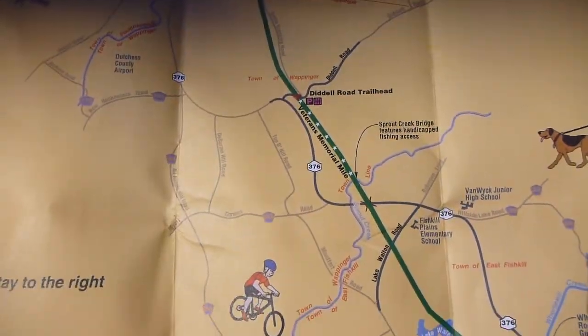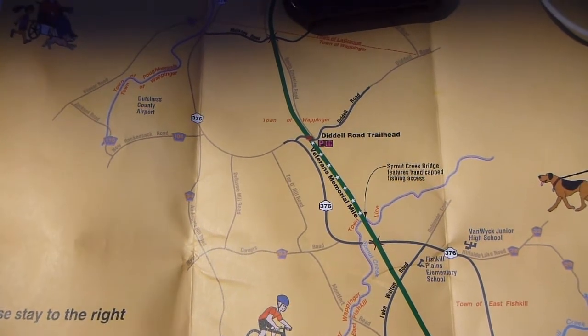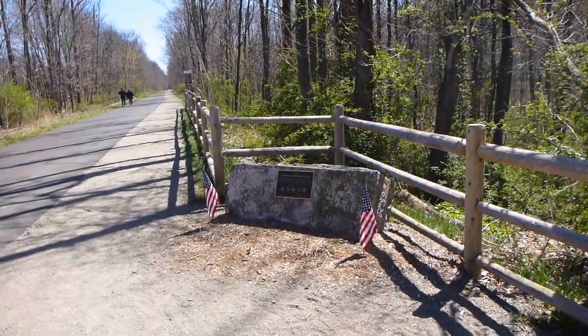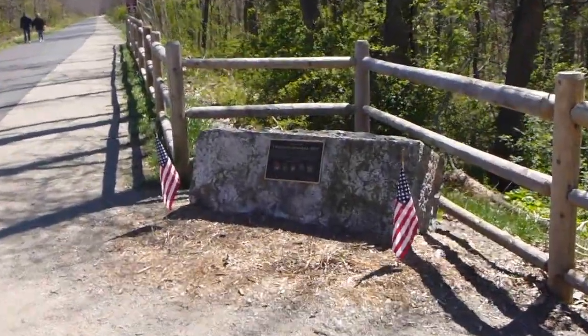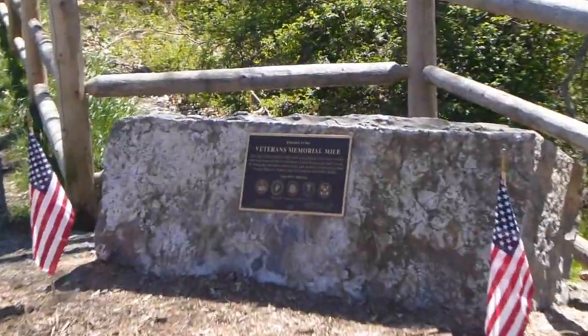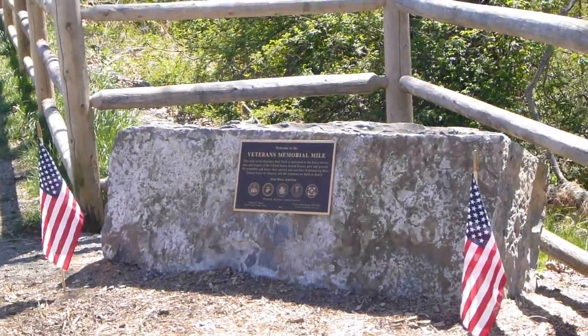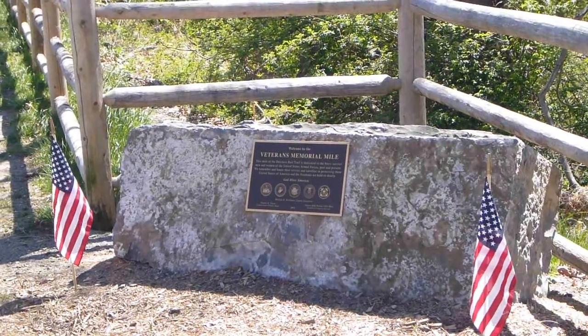Just about to get onto the Veterans Memorial Mile, and there's the memorial right there. Let me get a little tighter on that. It's a nice little thing — a mile of the trail dedicated to the Veterans.